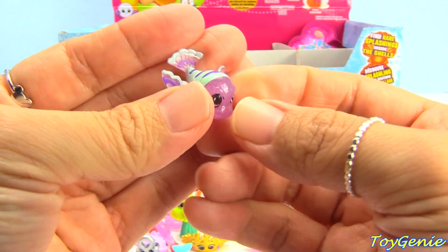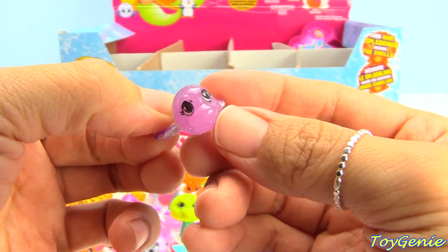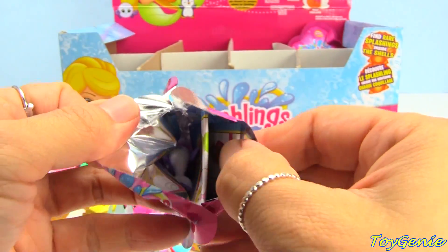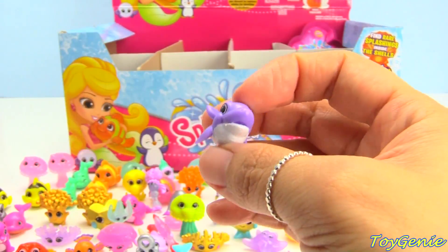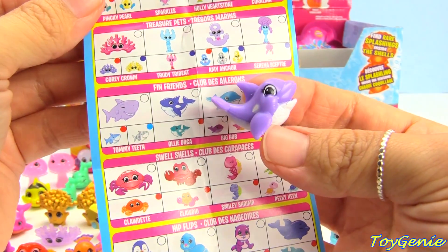So pretty — the purple and then the glitter! And Windy Wings comes with Holly Orca, and this one is a common.